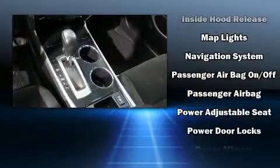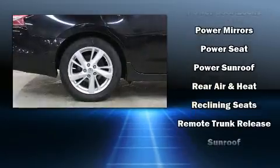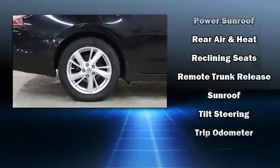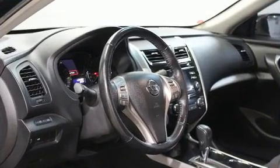Premium sound drives six speakers, providing you and your passengers a sensational audio experience. Curtain airbags combined with standard stability control create a comprehensive safety network.